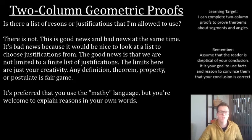Good news and bad news. It's bad news because when we're getting started it'd be nice to look at a list and pick something out — kind of like our first quiz where I gave you a whole bunch of reasons and you got to pick from them. When we're doing proofs moving forward, that's just not the case; it's your job to come up with the justifications. The good news is that you aren't limited — you can come up with any justification that fits. As long as it logically works, it's a win. Any definition, any theorem, any property, any postulate is fair game.